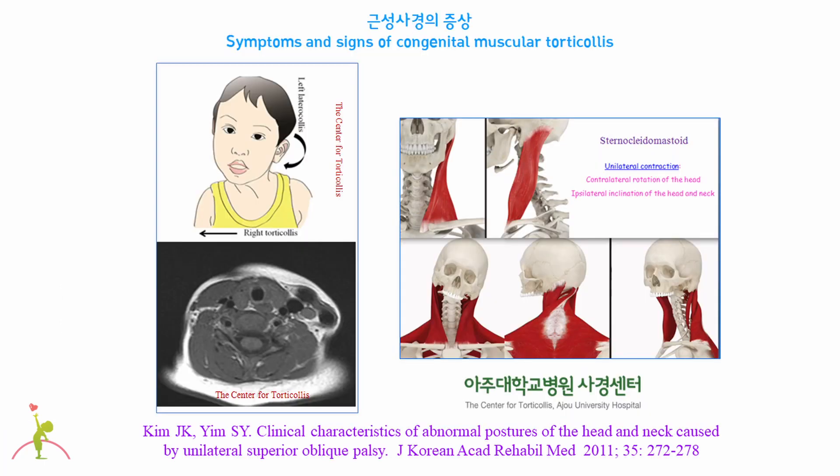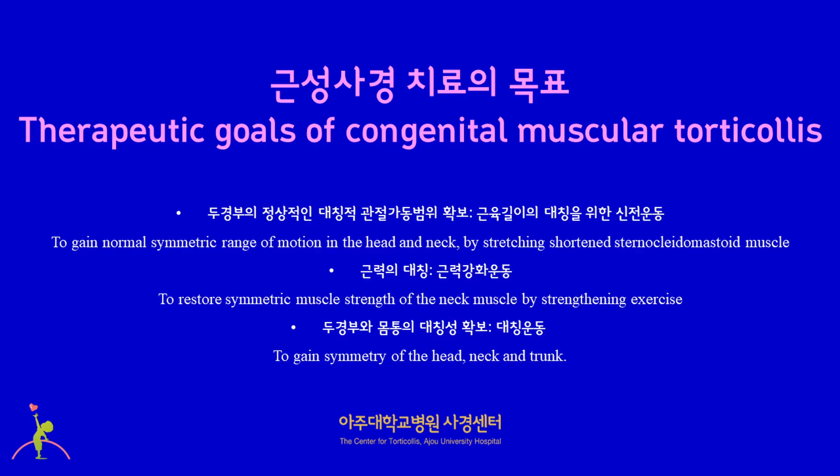The primary symptom of congenital muscular torticollis is shortening of the unilateral sternocleidomastoid muscle. Therefore, the treatment of congenital muscular torticollis has three goals: first, to gain normal symmetric range of motion in the head and neck by stretching the shortened sternocleidomastoid muscle; second, to restore symmetric muscle strength of the neck muscle by strengthening exercise; and third, to gain symmetry of the head, neck, and trunk.